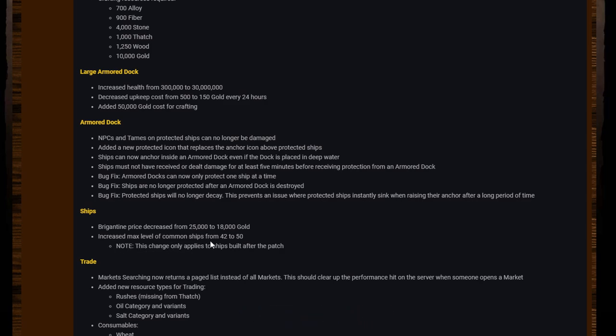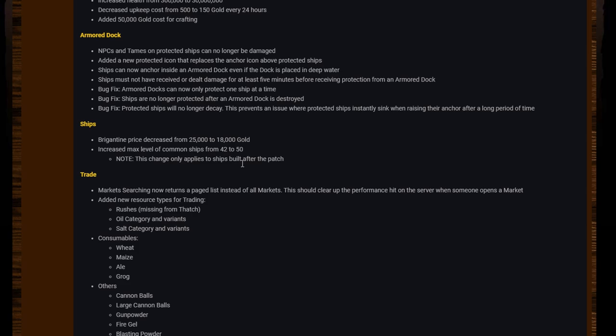Brigantine price decreased from 25,000 to 18,000 gold. Increased max of the common ships from 42 to 50 — this change only applies to ships built after the patch. I'm surprised they brought the brigantine cost down. I don't think that was what needed doing — I would have rather seen the schooner price brought down and the brigantine left how it was, but that's just my opinion.